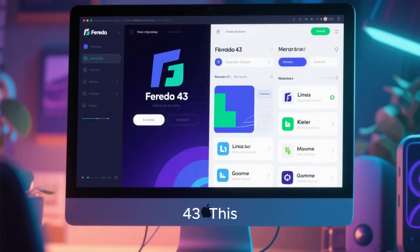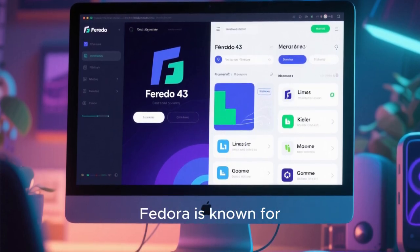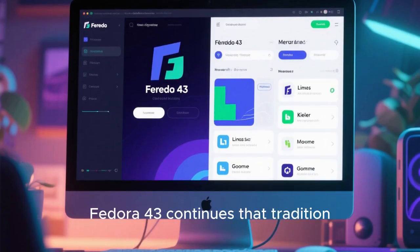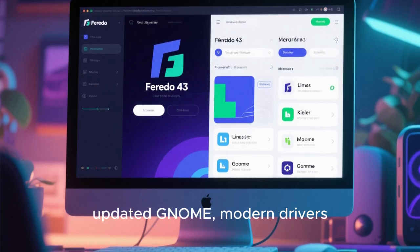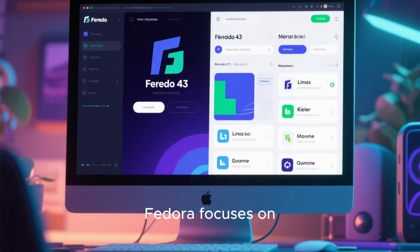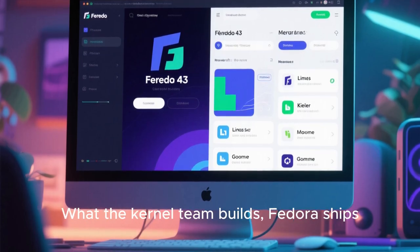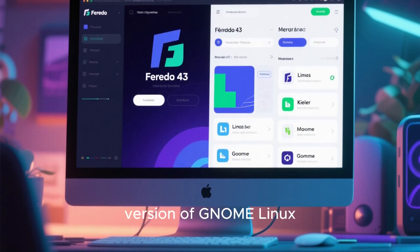Let's start with Fedora 43. This is one of the most cutting-edge, fast-moving Linux distros out there. Fedora is known for being the first place where new technologies land before they eventually make their way into other mainstream Linux systems. Fedora 43 continues that tradition — you get a brand new Linux kernel, updated GNOME, modern drivers, better hardware support, and the latest developer tools packaged together. Fedora focuses on staying as close as possible to the upstream projects. What GNOME releases, Fedora ships. What the kernel team builds, Fedora ships. Because of that, Fedora often feels like the cleanest and purest version of GNOME Linux.